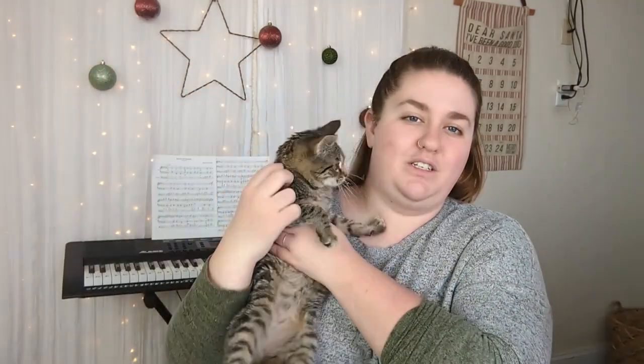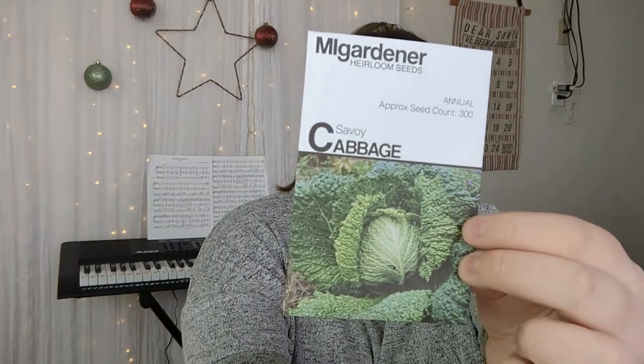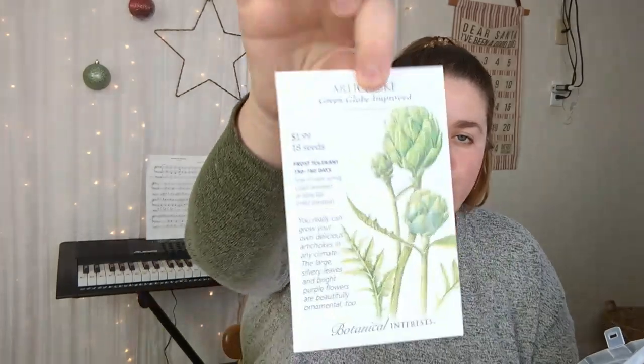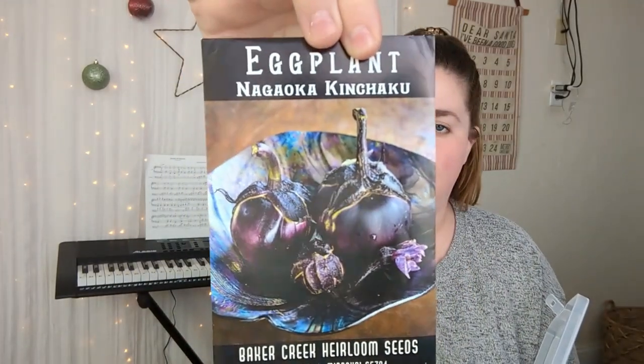Olivia is joining us in the background. We've got Copenhagen Market Cabbage and Savoy Cabbage — the Savoy I think is really interesting looking because of the texture. I'm growing Green Globe Improved Artichokes because if you've never seen an artichoke flower, they are gorgeous — they look like something out of Avatar. We've got Amsterdam Celery and a gorgeous new eggplant from Rare Seeds this year whose name I'm not going to try butchering.